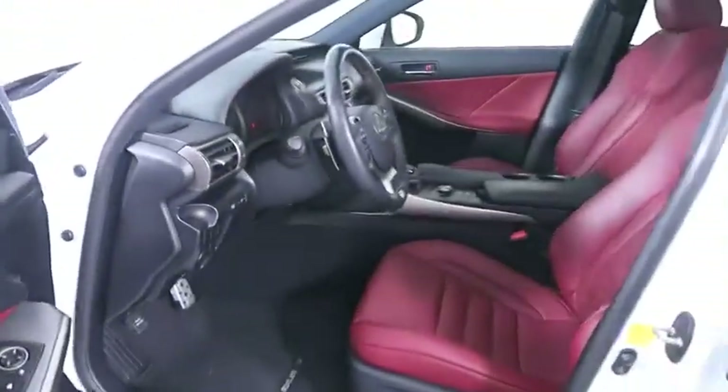Aluminum wheels, rear defrost, AM-FM stereo radio, and climate control. This vehicle offers reliability and good looks at a great price. So come in and take a test drive today.